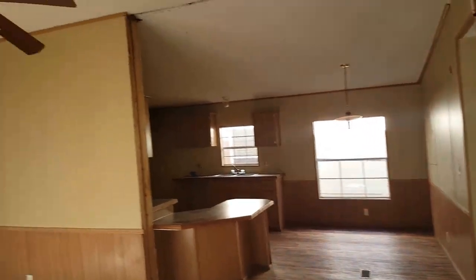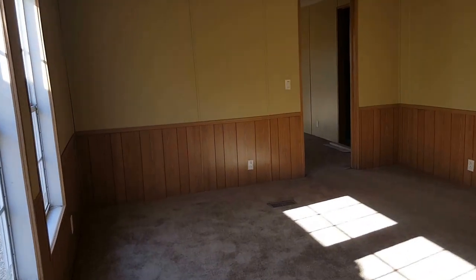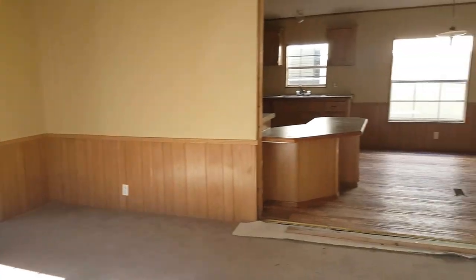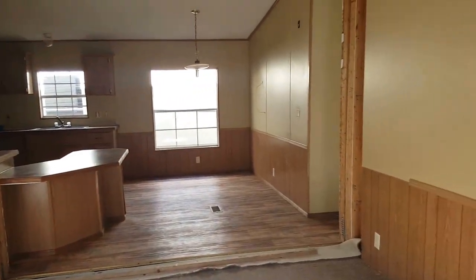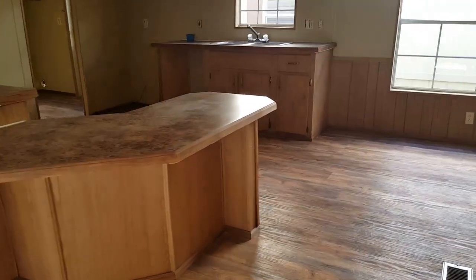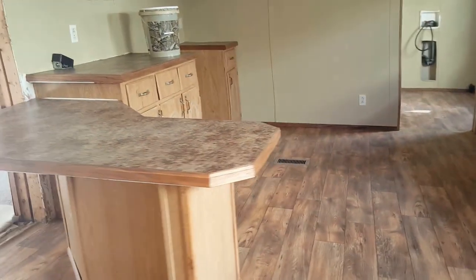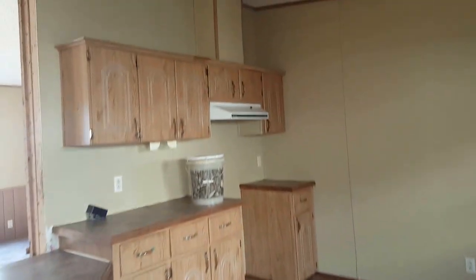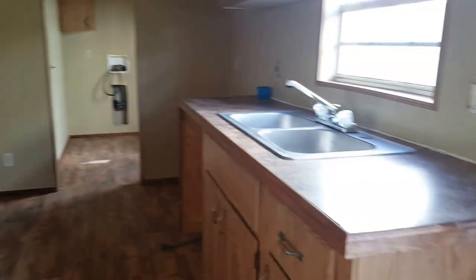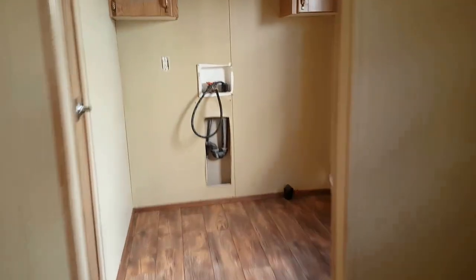All right, so here I have a 96 28 by 52 Grand Manor. Neat little counter. You'll need all the appliances — your laundry room of course, and pantry here.